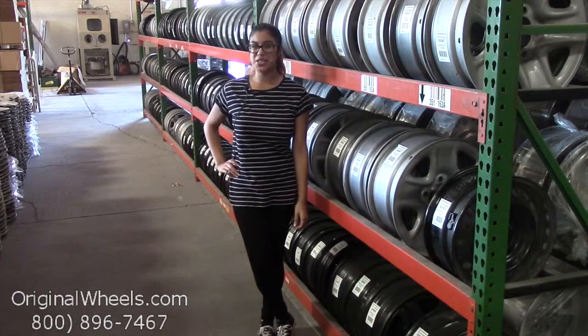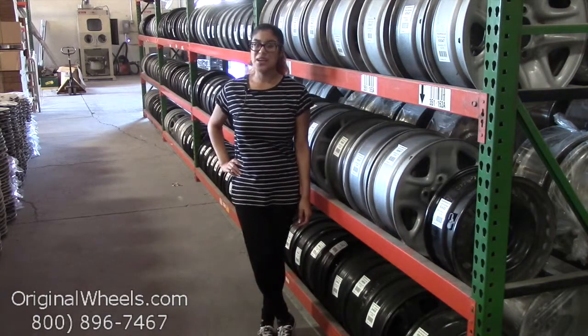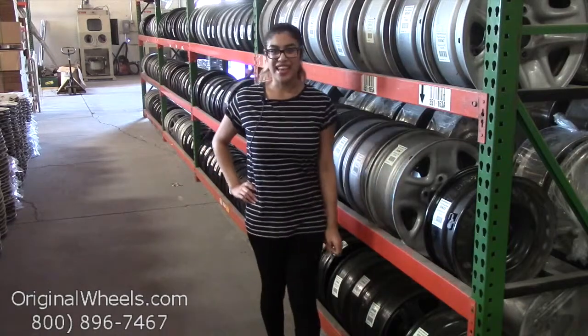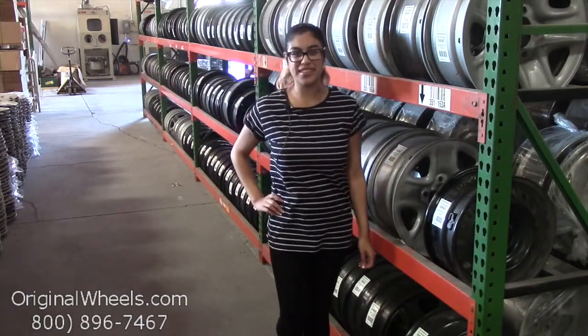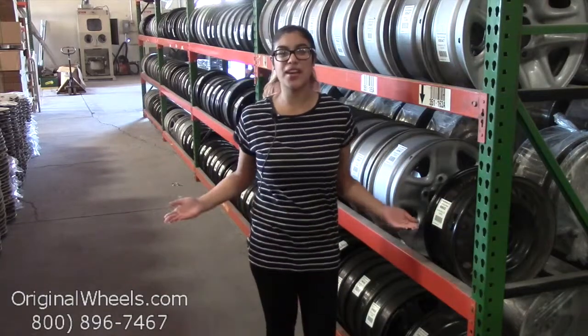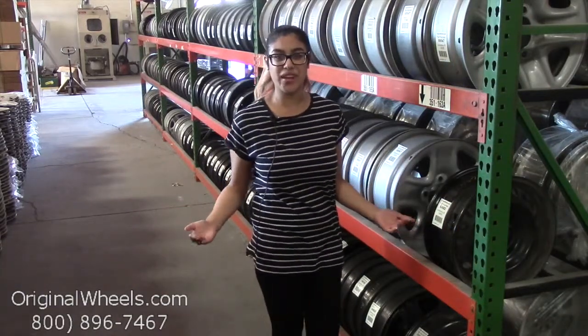Hey everyone, it's Kathy from originalwheels.com. If you're watching this video, that means you're in search of factory original Lexus LS 460 wheels. At any point during this video, please feel free to click on the link below and it'll take you directly to our inventory of Lexus wheels.